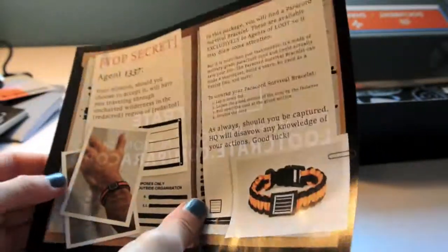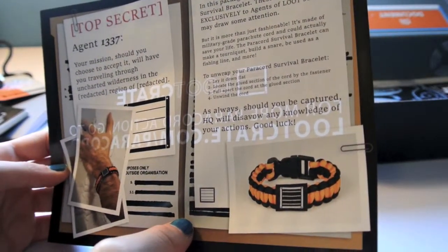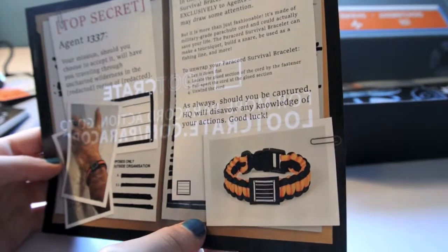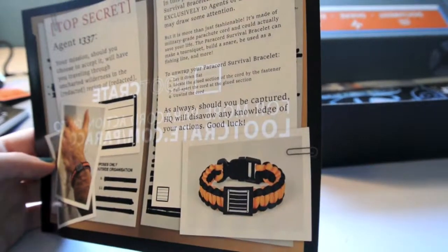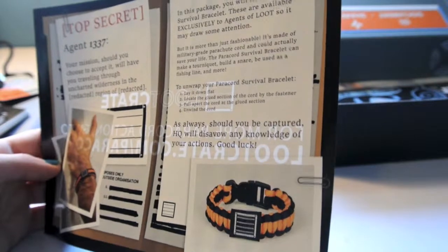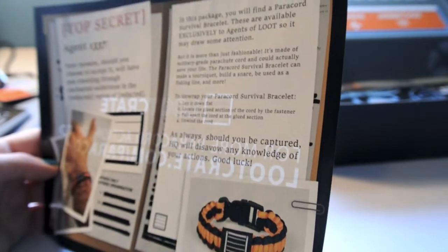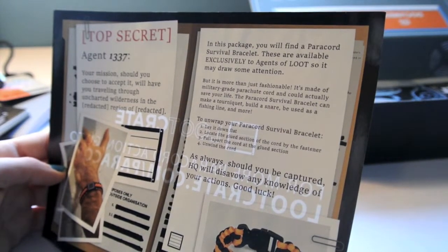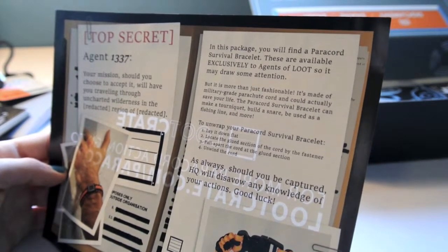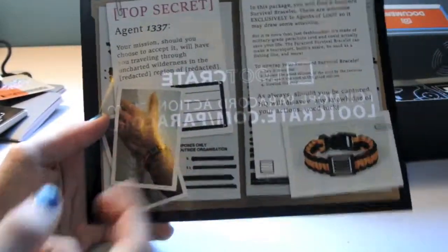Right here we have 'Top Secret.' Your mission, should you choose to accept it, will have you traveling through uncharted wilderness in some region. In this package you will find a paracord survival bracelet. These are available exclusively to agents of Loot, so it may draw some attention. But it's more than just fashionable — it's made of military-grade parachute cord and could actually save your life. The paracord survival bracelet can make a tourniquet, build a snare, be used as a fishing line, and more. I don't think I'm going to unwind mine, but overall, that's cool.